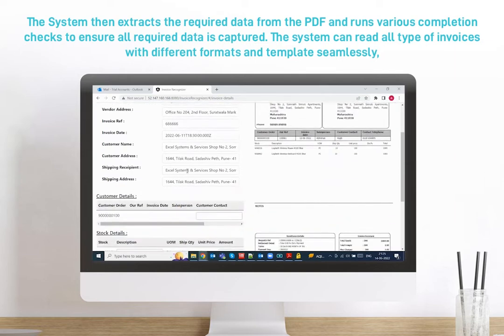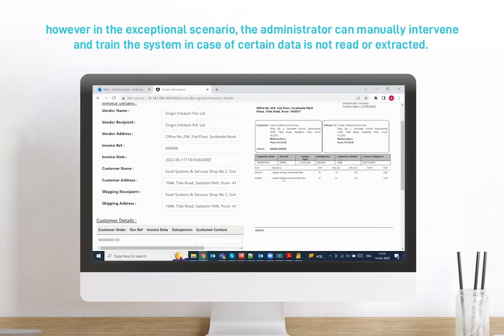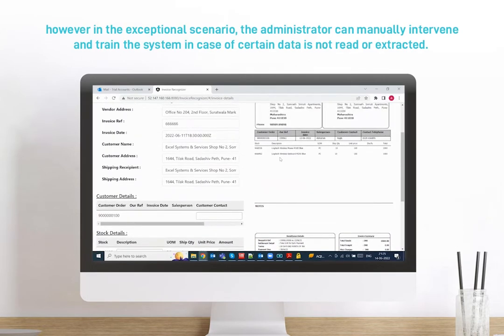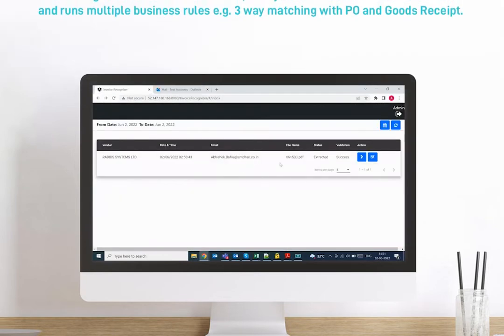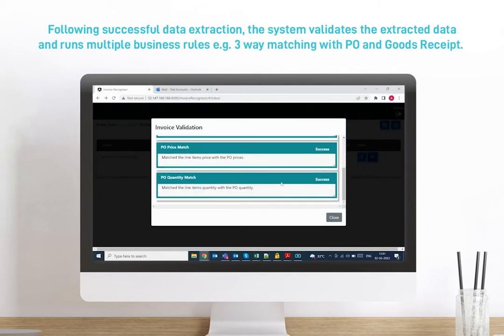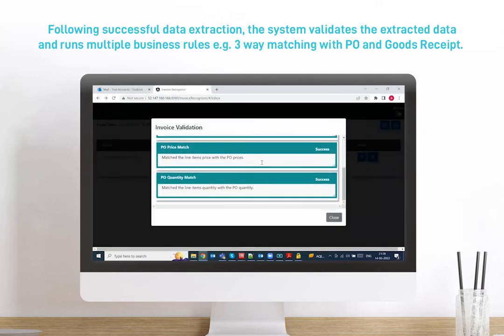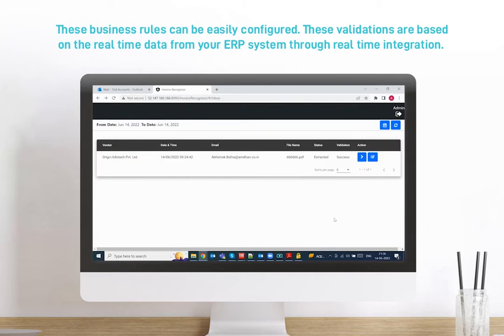The system can read all types of invoices with different formats and templates seamlessly. However, in exceptional scenarios, the administrator can manually intervene and train the system in case certain data is not read or extracted. Following successful data extraction, the system validates the extracted data and runs multiple business rules — for example, three-way matching with PO and goods receipt. These business rules can be easily configured, and these validations are based on real-time data from your ERP system through real-time integration.